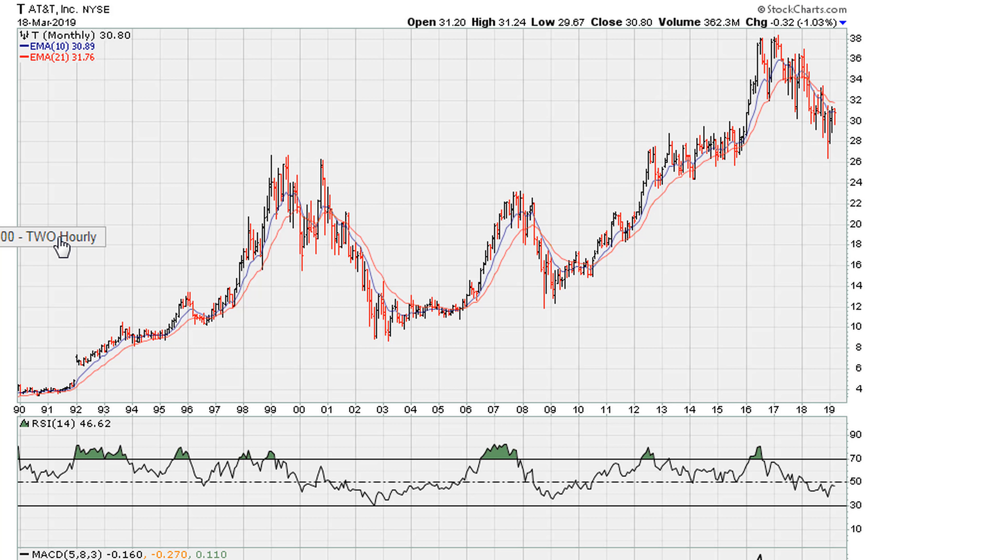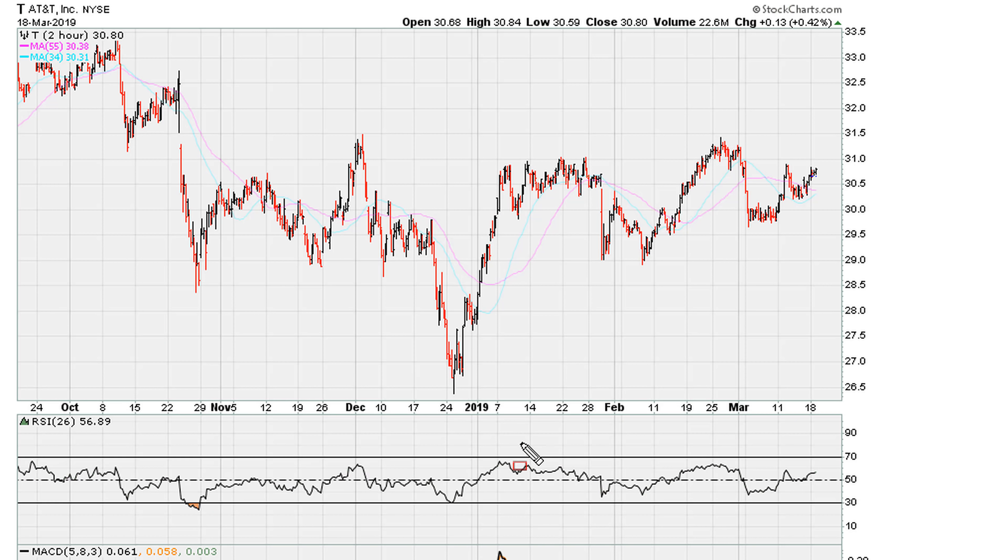Looking at the hourly short-term view, the break of October highs gives us a level to watch. You can see how the market has used this on a short-term basis for swing trade opportunities to the downside — where it breaks down seems to be an area where one can go short. Even recently there was a quick resistance here.